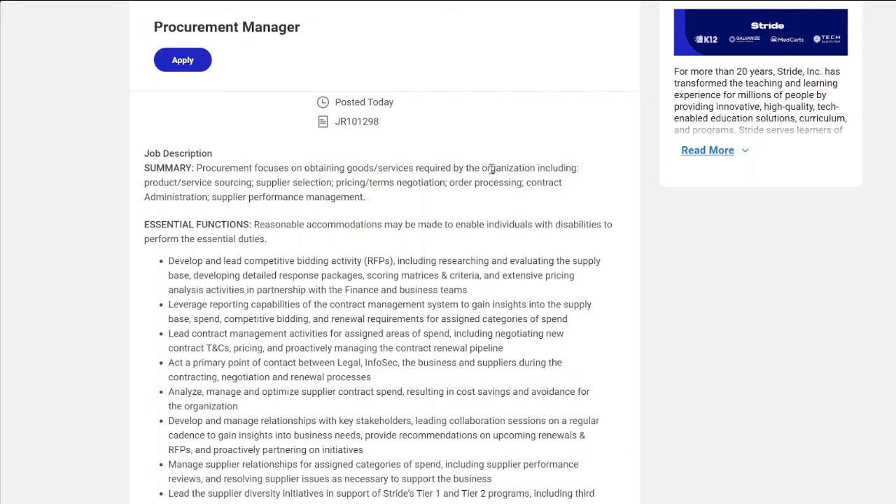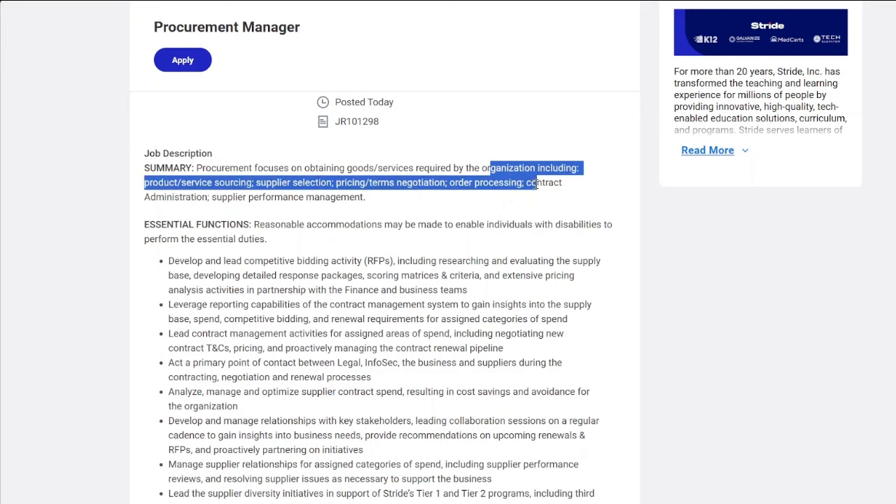You'll organize product and service sourcing, supplier selection, pricing terms, and negotiation.